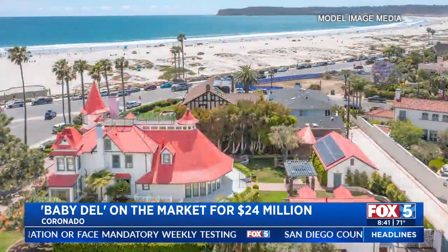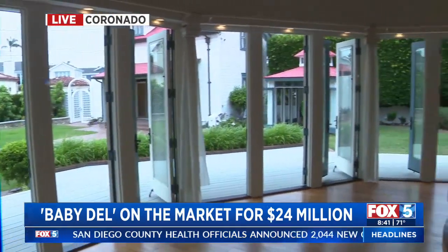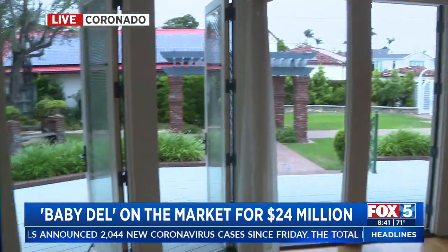This is my favorite, Carrie. When I walked in I was just like, oh my gosh, because I felt the breeze. And you see how all these doors open up from this living area into the backyard.